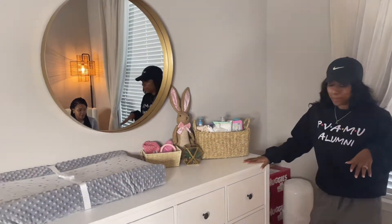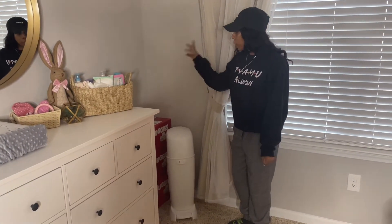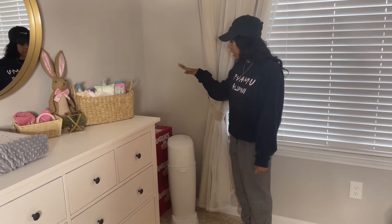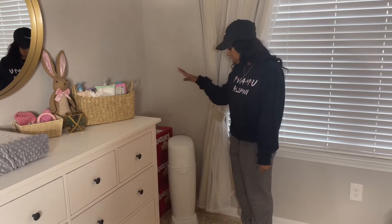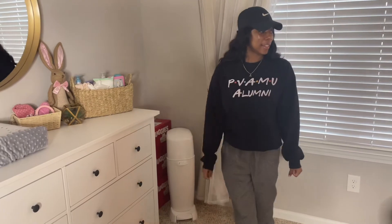In this corner we also got a diaper genie. We'll be putting a plant in the corner too, which will be a nice finishing touch. The diaper genie is right here to put those little diapers in.